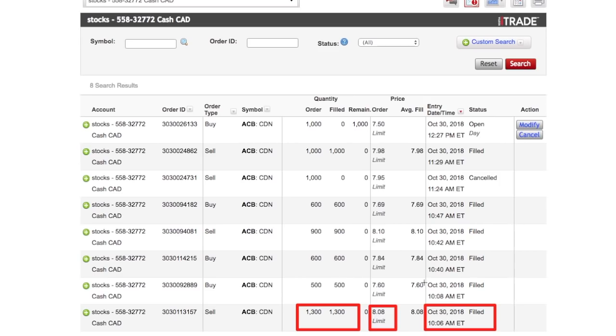Just as expected, at around 10:08 — literally two minutes later — Aurora dropped down to $7.60. I put a limit buy order for $7.60 for 500 shares, and before you know it the order went through.